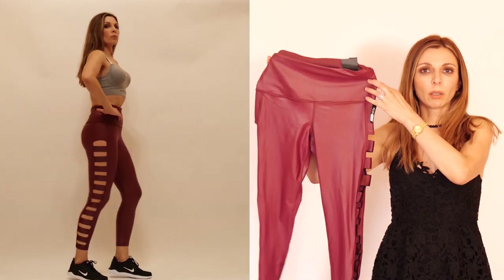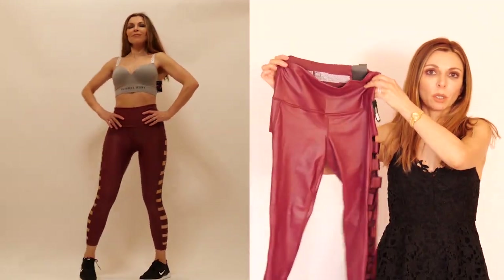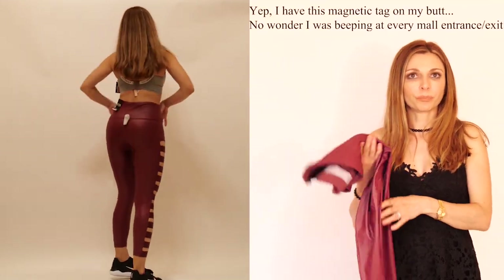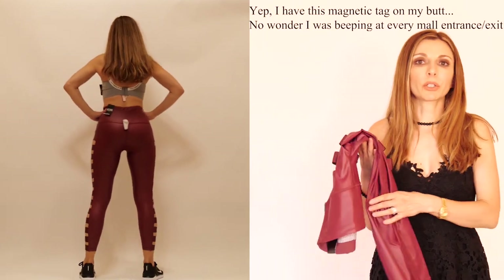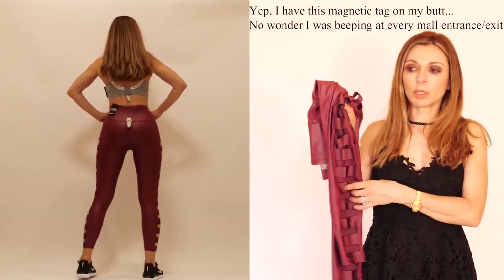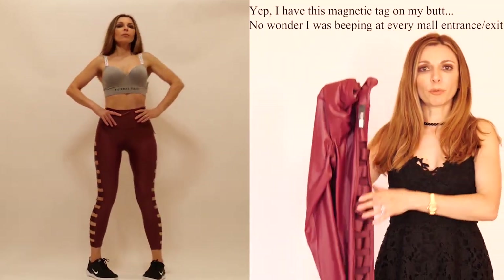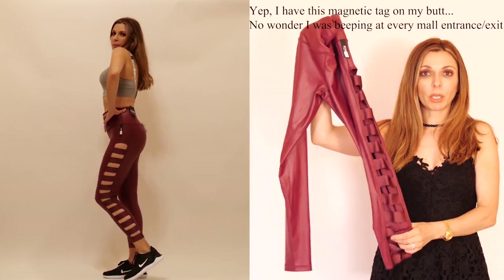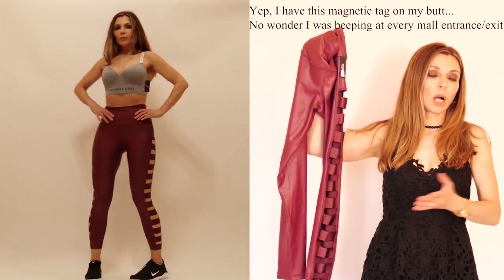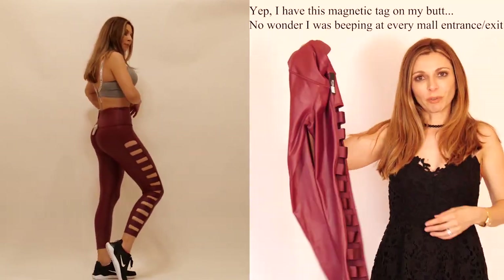These are the High Rise 7/8 leggings by Victoria Sport. They come in 22 colors and prints, and you can also wear them without the straps. I really love the color and shine, and with 22 options available I'm sure you can find whatever you like.